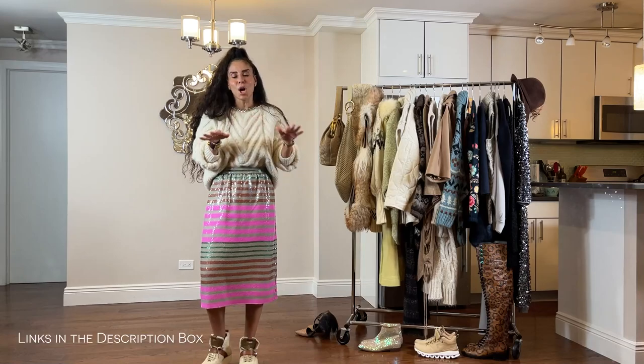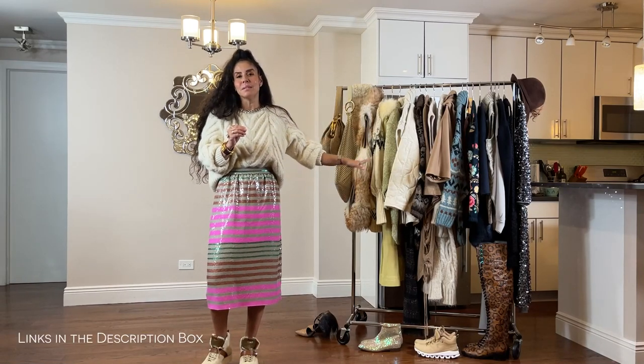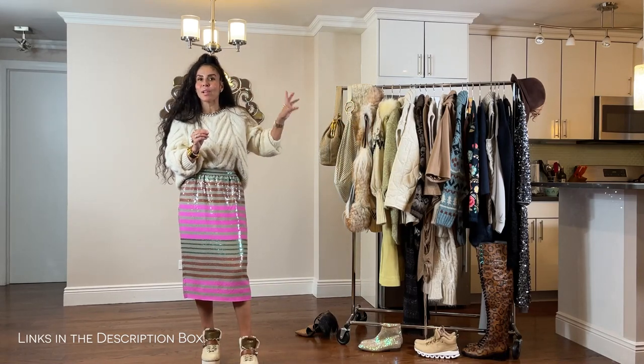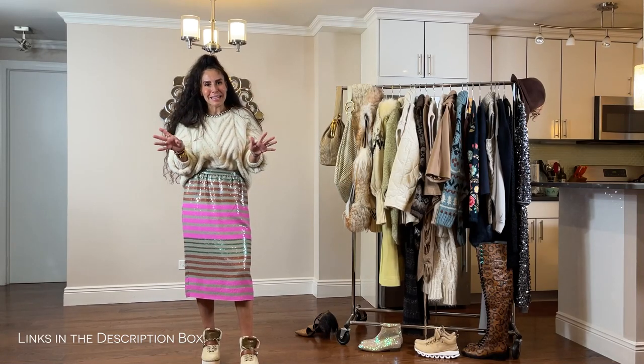At the end of the video, I will provide all links to the items that I find that are the exact pieces or similar items. I do know that some of the pieces are available in different colors, so I will be sharing those at the end. Make sure you check the description box below.